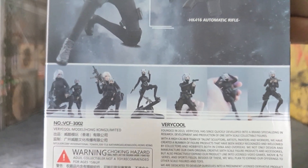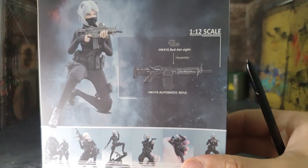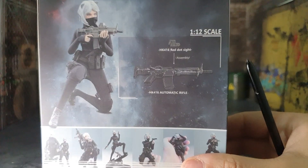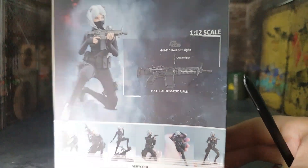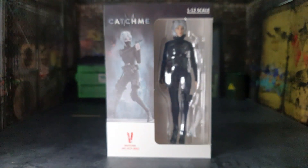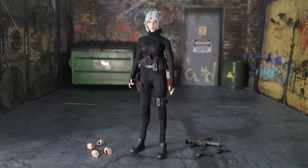On the box it says we get an HK416 AR as well as an HK416 red dot sight, so it's either removable or attachable. Either way, it's dope. Let's get into the actual review.